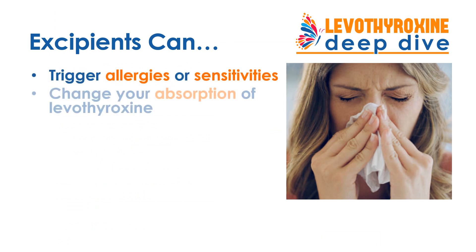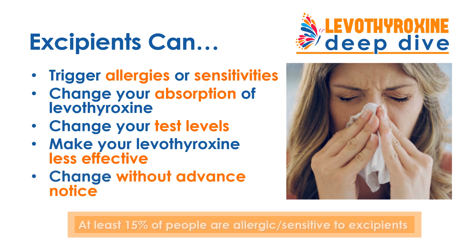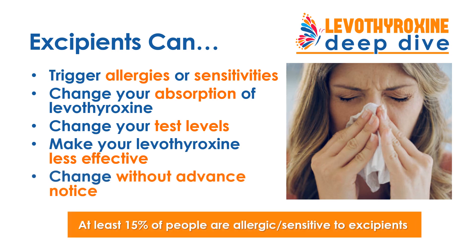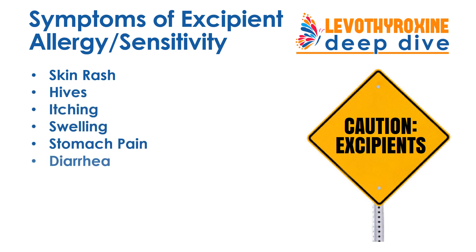Excipients can cause a variety of problems for you. They can cause allergy and sensitivity symptoms, change how you absorb your medication, change your test levels, and make your medication less effective. Importantly, excipients can change without notice. At least 15% of people are allergic or sensitive to excipients, and you may be one of them. Here are some of the most common signs and symptoms that you have a sensitivity or allergy to an excipient in your Levothyroxine.